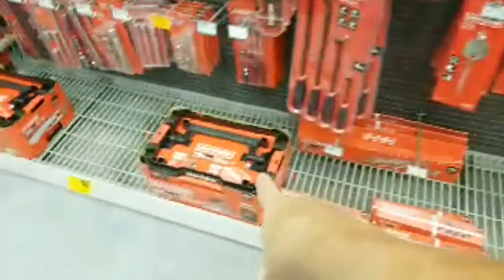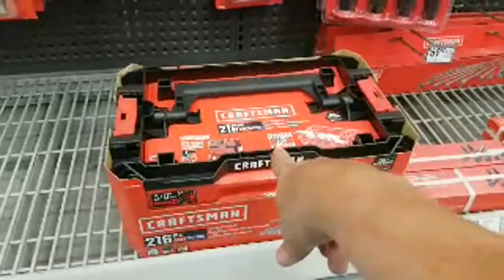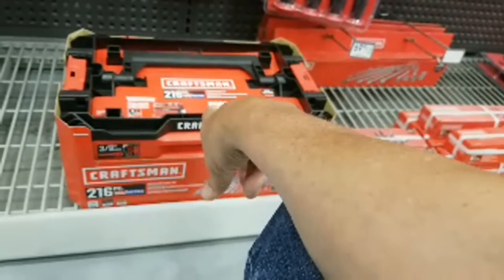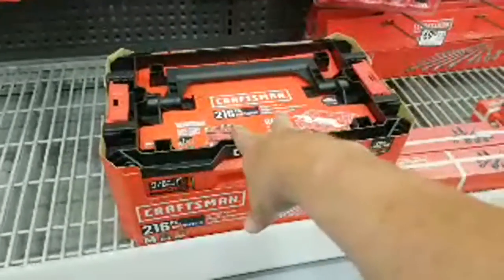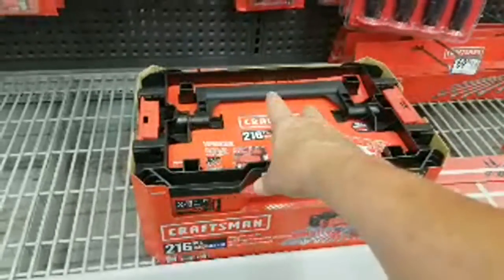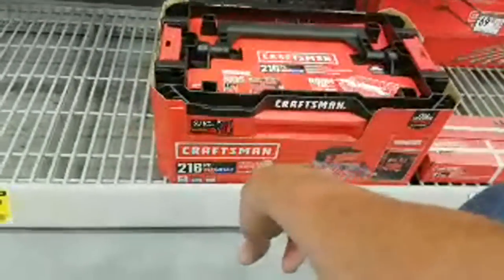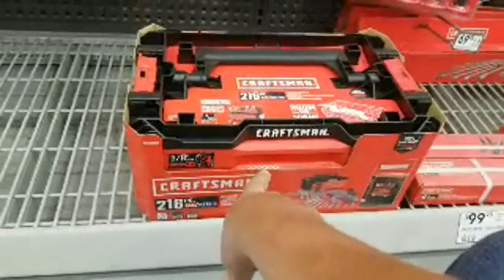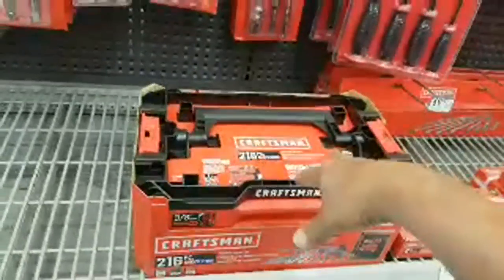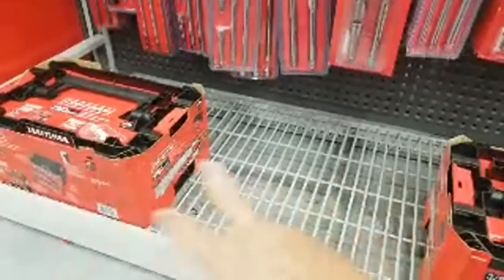They have one set left of these — this is the one that was ninety-nine, not one ninety-nine. This one is normally like one forty-nine all year round, and right around Father's Day they finally lowered the price back to ninety-nine. I think this is the much better deal — much more bang for the buck because you're getting 216 pieces. We did a tool review video back in December where we compared this one to the DeWalt one we got at Costco. My store doesn't even have any left.